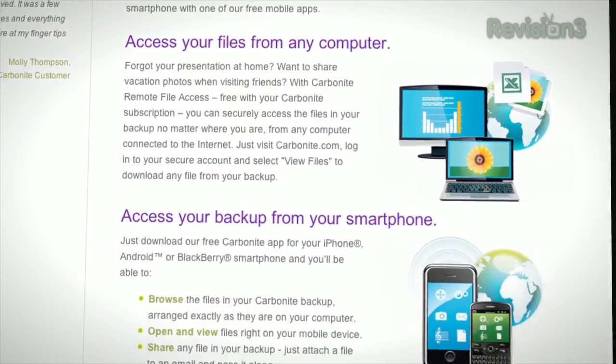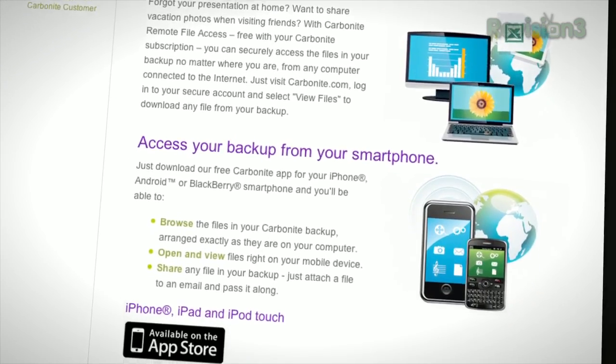Computer disasters eventually happen to everyone. Whether your computer crashes, gets infected with a virus, dropped, stolen, etc., something will happen. But if you get Carbonite Online Backup before your disaster, then no need to worry, because your files will be backed up automatically and safely off-site. And it's really easy to get them back.